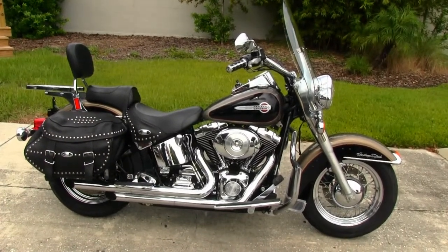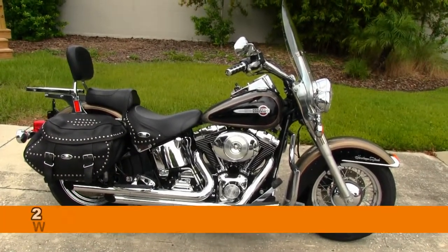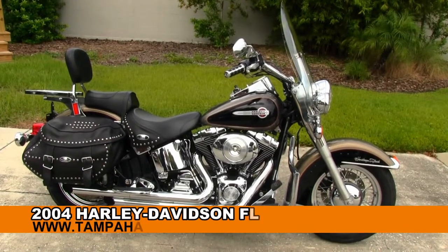Welcome motorcycle enthusiasts to the world-famous Tampa Harley-Davidson. Today I've got for you a nostalgic 2004 Heritage Softail.